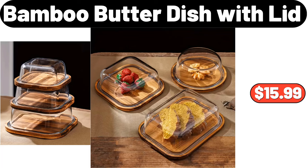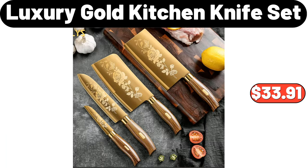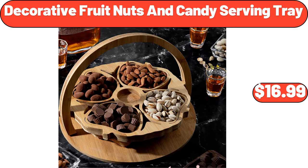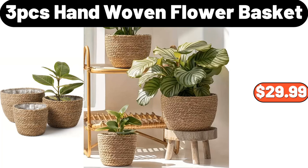3-Piece Bamboo Butter Dish with Lid, $15.99. 30-Piece Porcelain Dinnerware Set, $65.99. Acacia Wood Deck Box, 47 Gallon, $89.99. Luxury Gold Kitchen Knife Set, $33.91. 2-Tier End Table, $64.99. Decorative Fruit Nuts and Candy Serving Tray, $16.99.